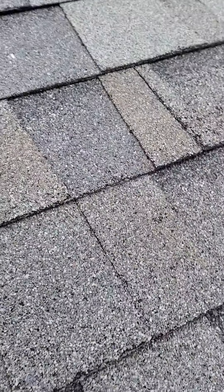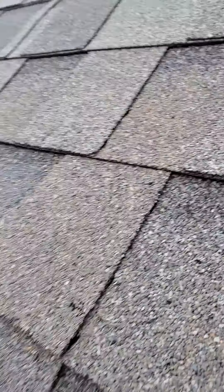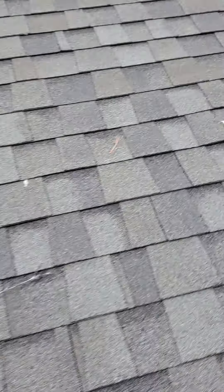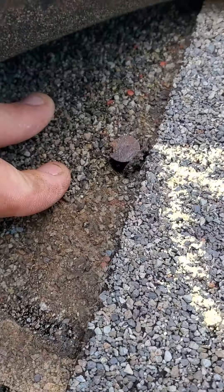There's a nail that is actually overshot and sunk way down in there. Let me see if any of these will pick up for me. As you can see, those shingles are really messed up. There's a big hump right here in this shingle.